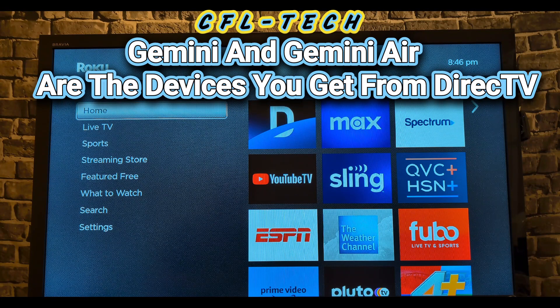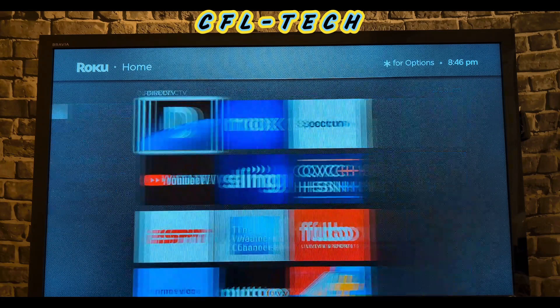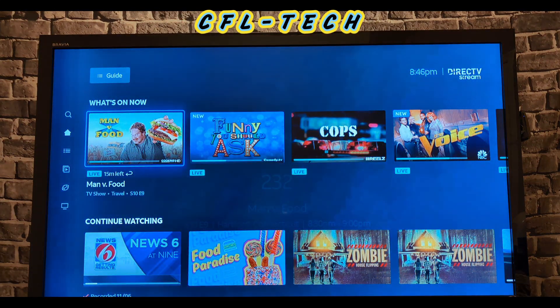They also had a bug with the down arrow not bringing up the guide, and the last update did fix that, which is good. Let's get into this app and show you what it looks like. This is on Roku — specifically the least expensive Roku device — so if it runs well on this, it'll run well on higher-end Roku devices. We launched this earlier and didn't get the splash screen, but here we are.